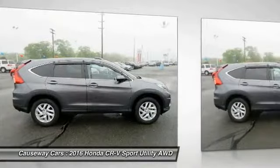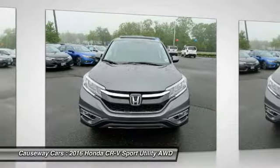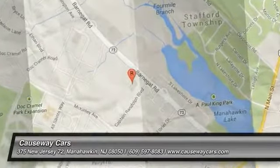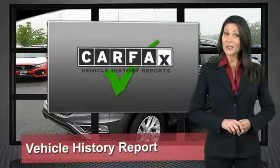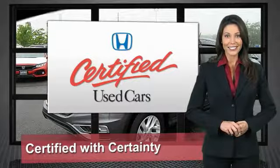Come take a test drive today. Every Honda is a product of innovative engineering and quality manufacturing. Your dealer performs an exhaustive 150-point mechanical and appearance inspection to ensure that each vehicle meets Honda standards. Only well-maintained Honda models are eligible — Honda Certified Used Cars, so reliable they're certifiable.